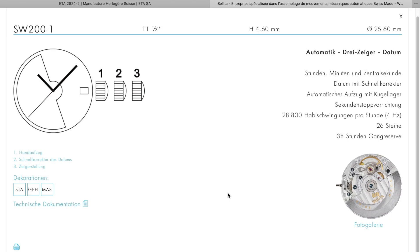Moving from the ETA movement to the Celita, it also has minute, hour, and second hands. It's likewise an automatic movement with a date complication. The watch beats at 28,800 beats per hour — 4 Hz — has 26 jewels and a power reserve of 38 hours. The diameter is 25.6 millimeters and the height is 4.6 millimeters.